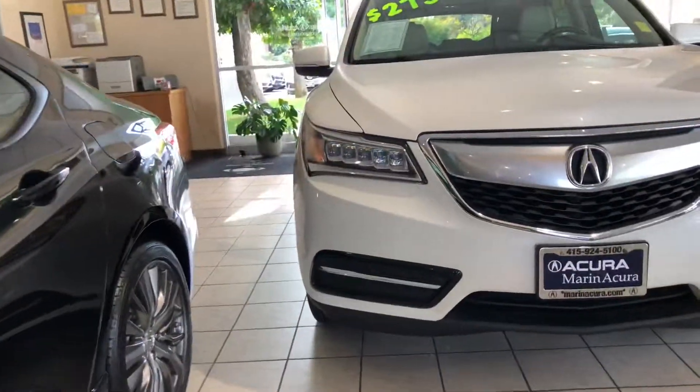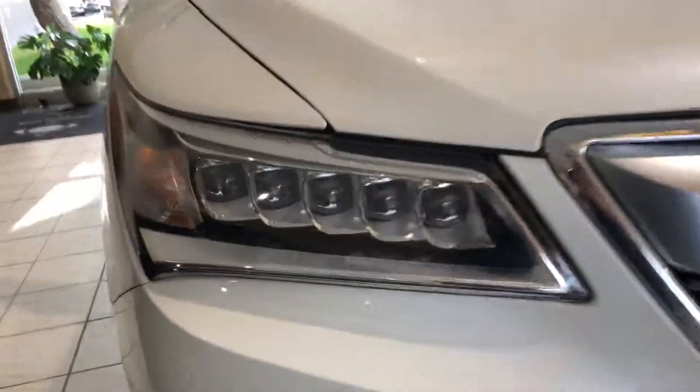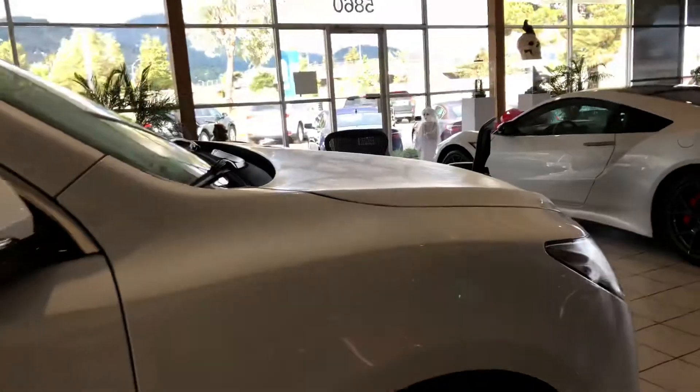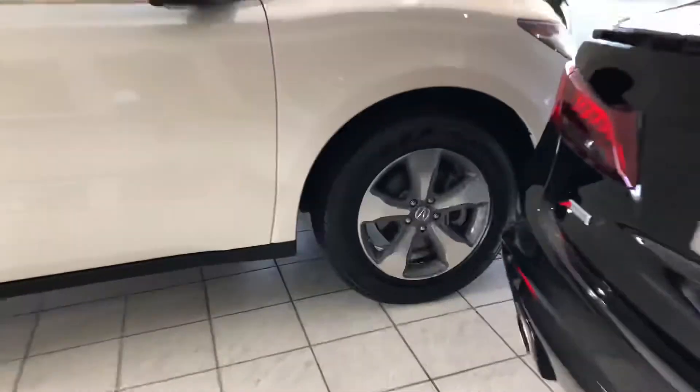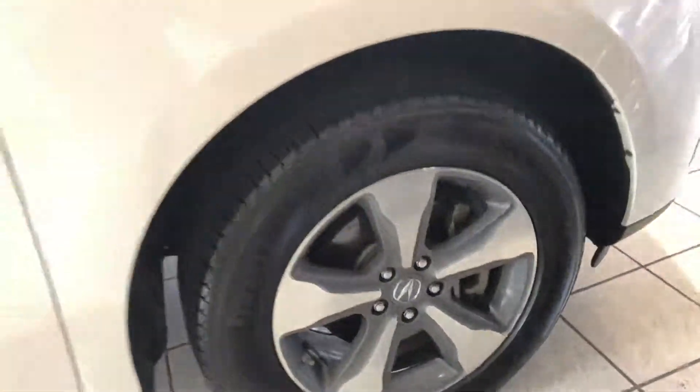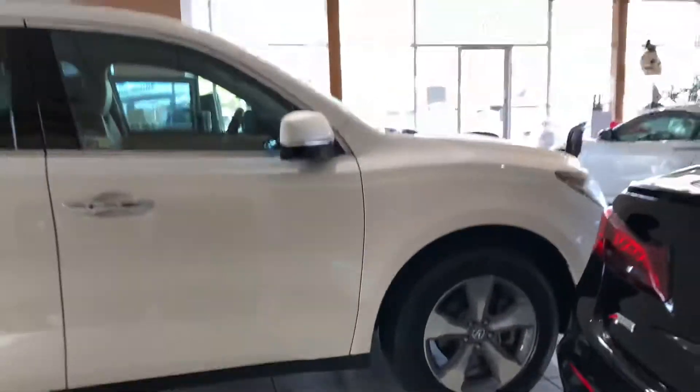It's the base model and it includes things like our signature Jewel Eye LED headlights, the most fuel-efficient engine in its segment for the year, and these premium five-spoke alloy wheels. They look great and they also feature a tire pressure monitoring system.